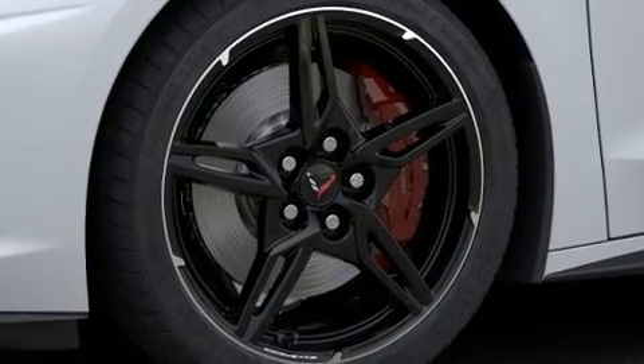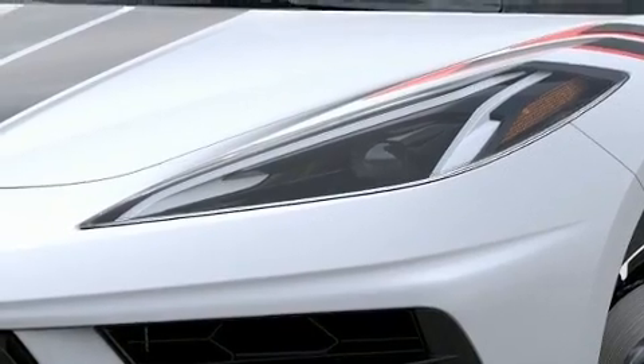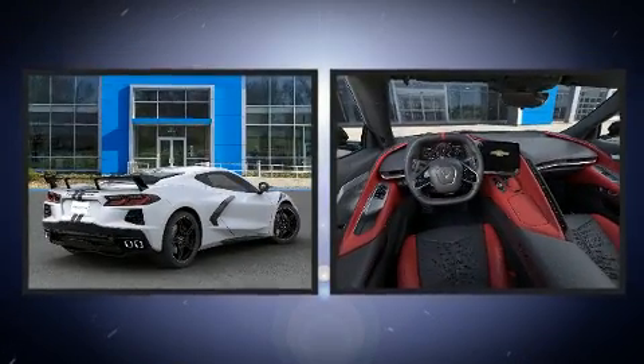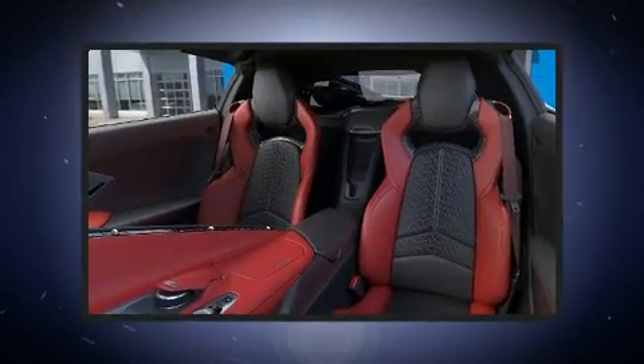Chevrolet prioritized comfort and style by including heated and ventilated seats, turn signal indicator mirrors, and power seats. Features such as automatic climate control and leather upholstery prove that economical transportation does not need to be sparsely equipped.